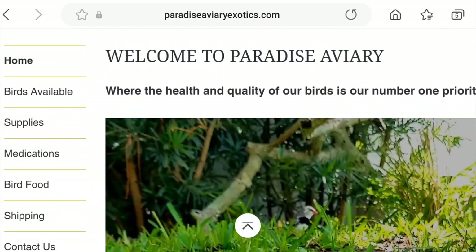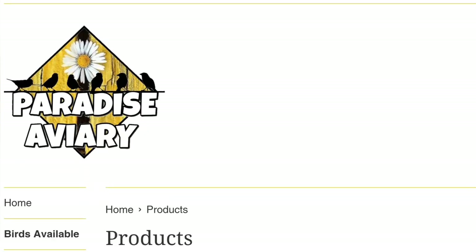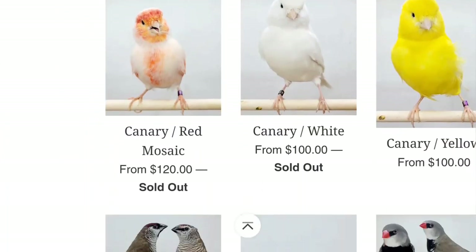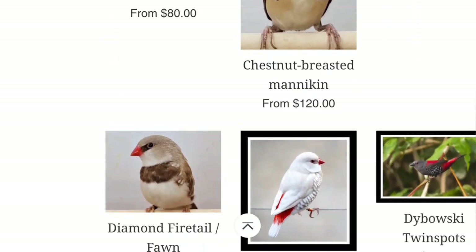It is paradiseaviaryexotics.com. You can go ahead and see some of the birds that I have available for sale there. I'm not going to go into too much detail as far as how this website works — I'll go ahead and do a separate video for that — but just wanted to show you guys before we started with today's video.